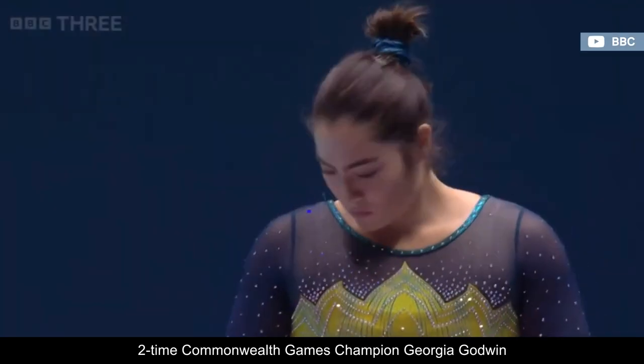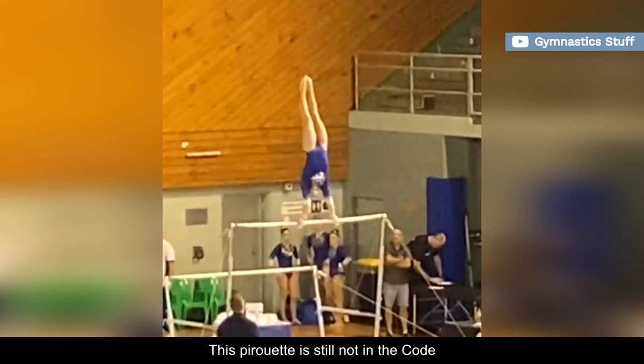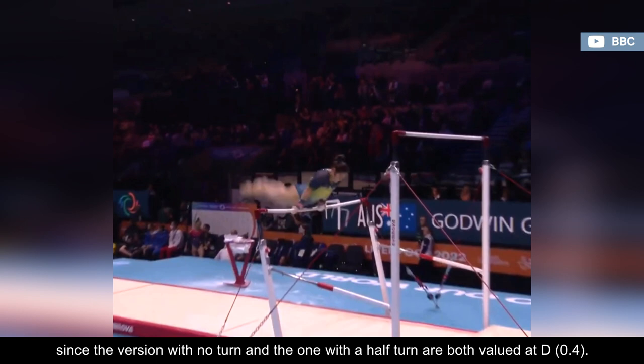Two-time Commonwealth Games champion Georgia Godwin has been training a brand new skill on the uneven bars for the past couple of years: a Weiler Kip Full. This pirouette is still not in the Code of Points and consists of a clear hip circle forward to handstand with a full turn. It will almost certainly receive an E rating, since the version with no turn and the one with a half turn are both valued at D.